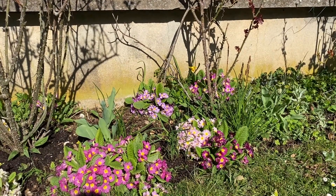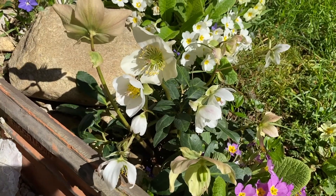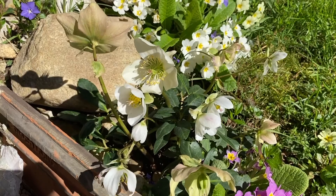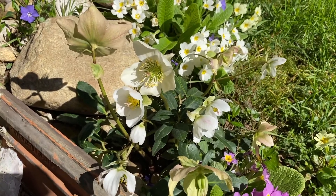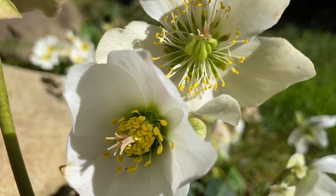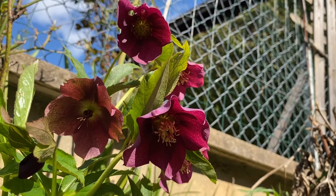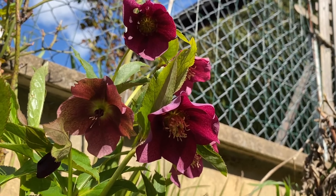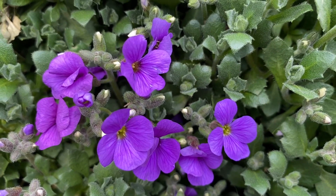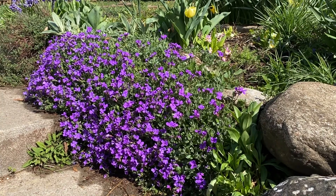Early flowering perennials include these gorgeous primroses. Another early blooming perennial is the hellebore — just the most gorgeous flowers. I have this white version and this beautiful dark pink version which self-seeded from my neighbour's garden. And this wonderful blast of colour is a perennial called obrisha, and it has a wonderful way of spilling over walls.